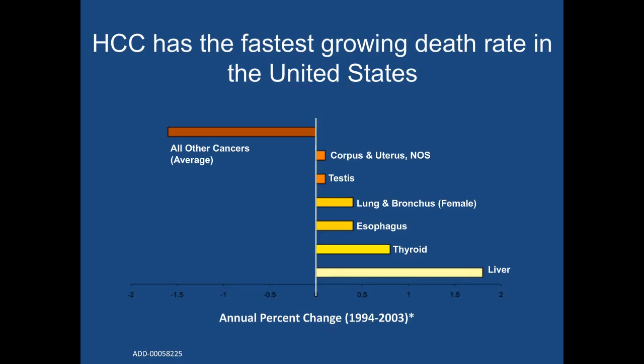You can see from this figure that we are actually doing a very good job with most cancers, and the mortality rate for those cancers is actually declining. However, when you go to the bottom of this slide, you can see that the mortality rate for liver cancer has nearly doubled over the same 10-year period.